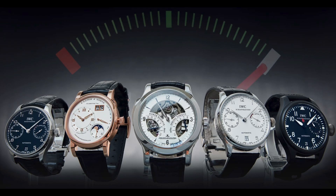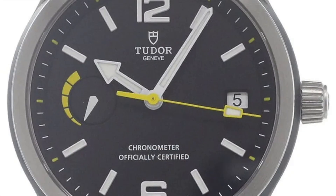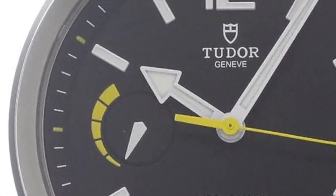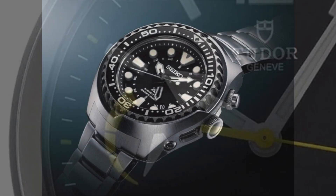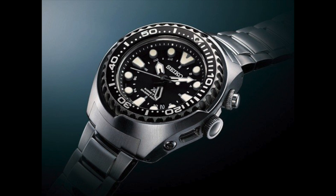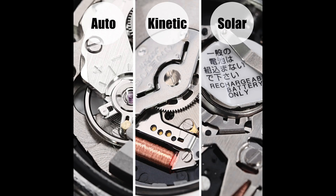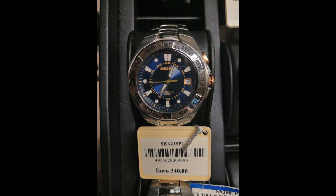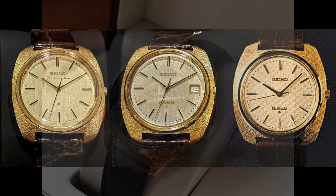There is also a difference in the amount of energy that can be stored in automatic and kinetic movements. Automatic watches typically have shorter power reserves, averaging around 50 hours and not exceeding a few days. Kinetic movements, on the other hand, can store energy for months or even years without movement. However, it is not to say that one is better than the other. Seiko's current watch offerings appear to focus on automatic movements, solar power, and traditional battery-powered watches, and their kinetic range is no longer as prominent.